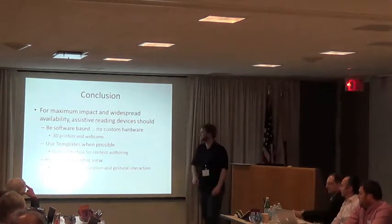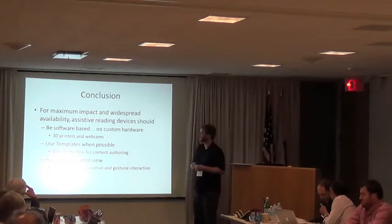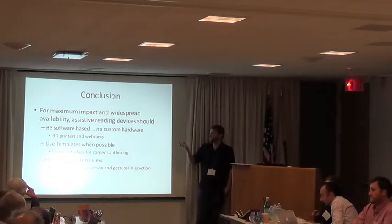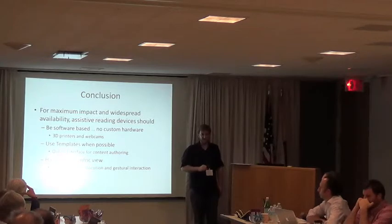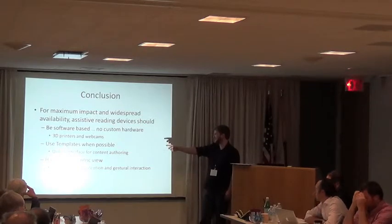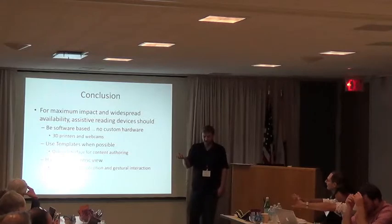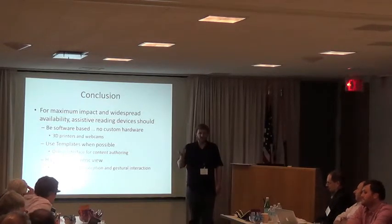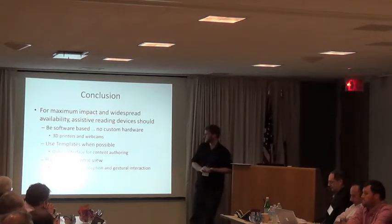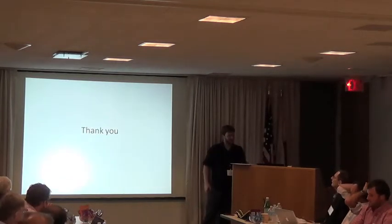So in conclusion: for wide impact, I think what should happen next is a software-based approach — no custom hardware. Wait for Google Glass or something like it, or use webcams and 3D printers. Use templates when possible, because why try to solve a hard problem when you already know the answer? We also need a way to allow people to upload their templates — restaurant owners, newspaper publishers — just upload your PDF to the database so people can access it. The key emphasis is the egocentric view: it makes a lot of things easier.